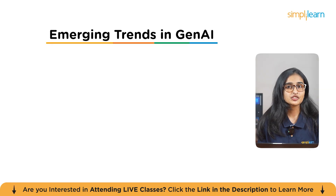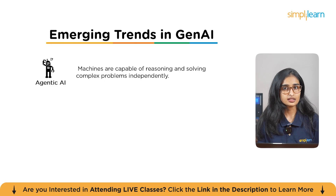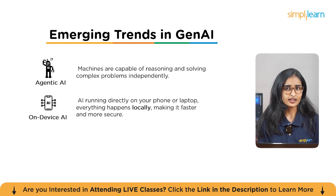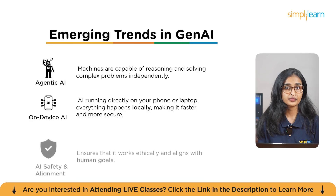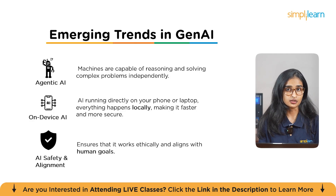Let's talk about emerging trends in AI. First is agentic AI — imagine AI that doesn't just respond to commands but thinks and makes decisions on its own. This is the next step in the AI revolution, where machines reason and solve complex problems independently. Next is on-device AI — AI running directly on your phone or laptop for faster, more private applications, with no need for cloud processing. Everything happens locally, making it faster and more secure. Lastly, AI safety and alignment — as AI gets smarter, ensuring it works ethically and aligns with human goals is crucial, benefiting society as a whole.